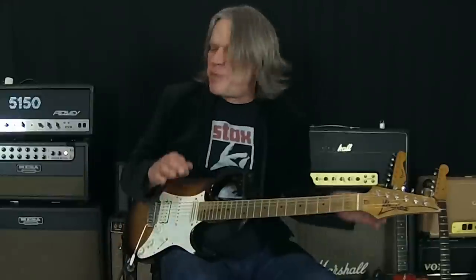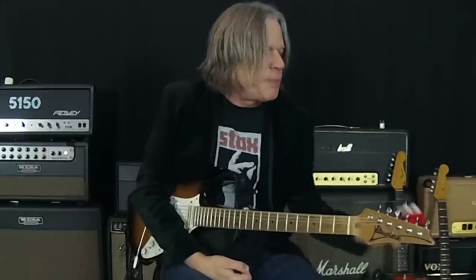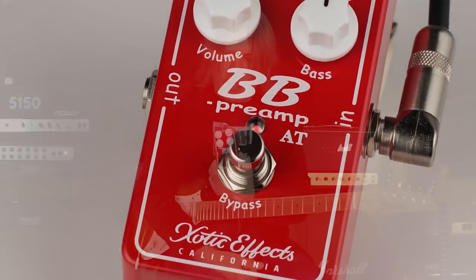Hey everybody, it's Andy Chimmons from the guitarexperience.net studios, and I'm very pleased to let you know that the Exotic company is releasing a new version of my BB Pre-Amp, the BB Pre-Amp AT.